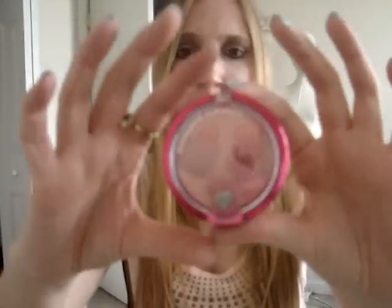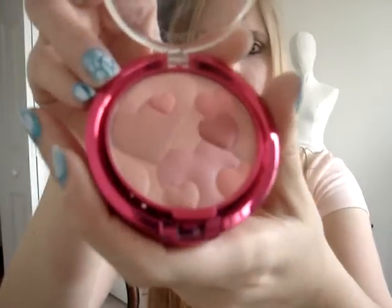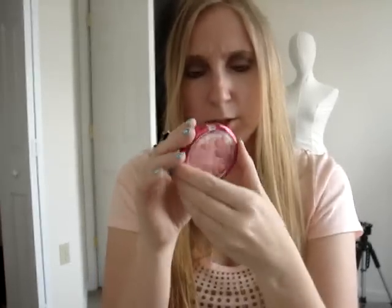I got this Physician's Formula — I'm guessing it's a blush. It doesn't have a name or shade listed. I have a bigger one of these; it's called the Happy Booster Face Powder. This one looks similar except it's smaller and a slightly darker color. It looks like it was used once or twice. I paid $1 for it, and I think I paid like $12 for the one I already have.